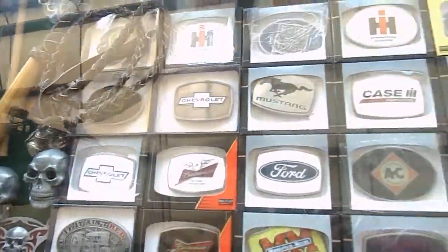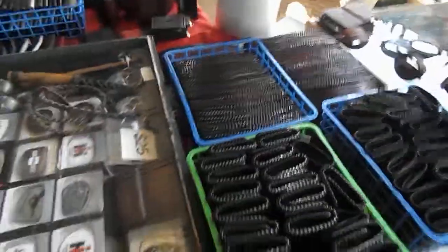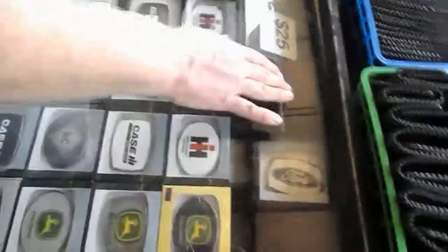Alright, now what is over here in this case? Just belt buckles? We have the tractor belt buckles for the tractor enthusiasts, and Chevrolet, and Ford. And we've got some skulls, and some knuckle buckles, and Ford and Chevrolet.